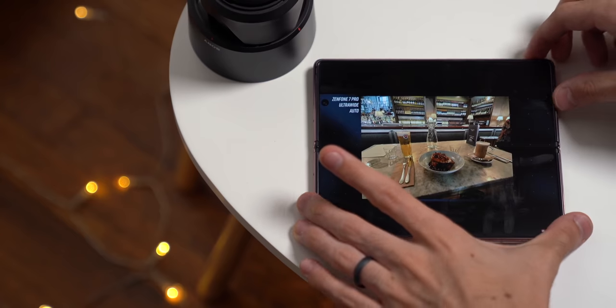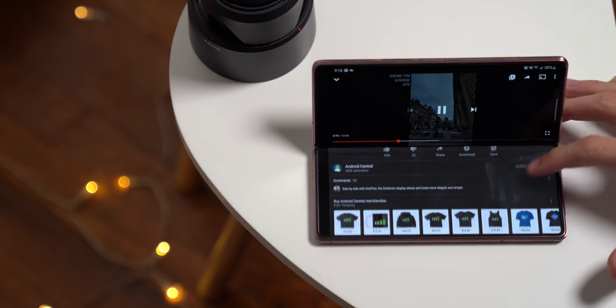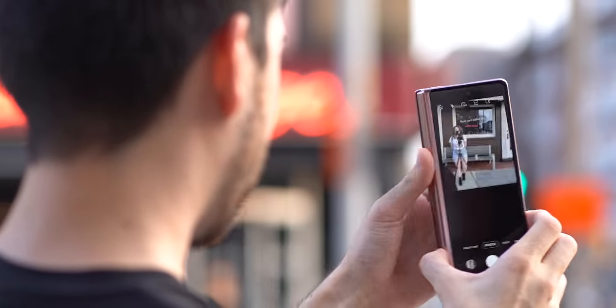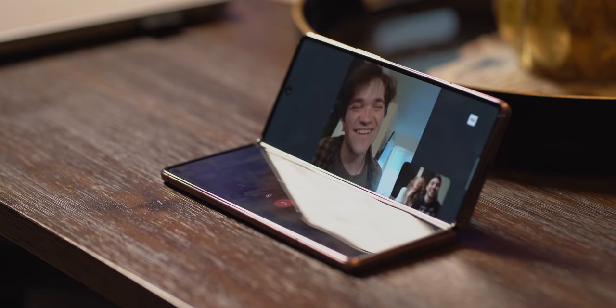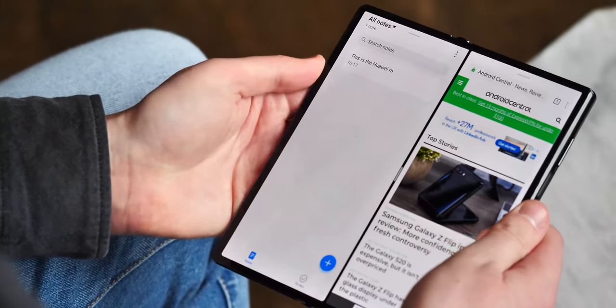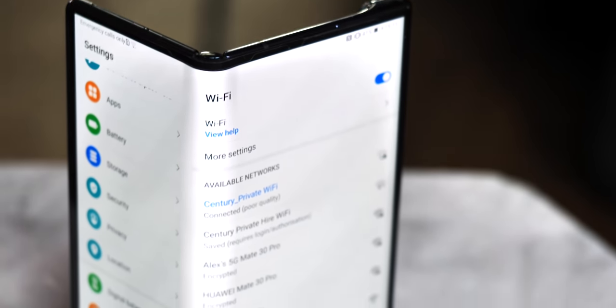On the Fold 2 in particular, you can leave the screen open at various angles to use compatible software in different ways. My favorite example is being able to prop the phone up on a flat surface, almost like a tiny laptop, and use the cameras as if the phone was sitting on a tripod. This is personally my favorite type of foldable, since the multitasking experience is truly unlike anything you get on any other phone — but it isn't without its downsides.